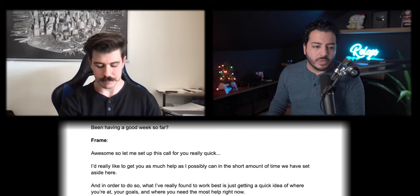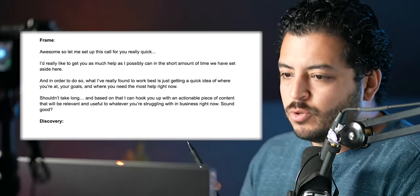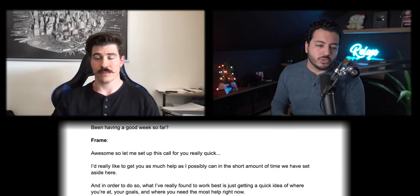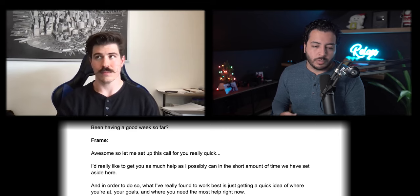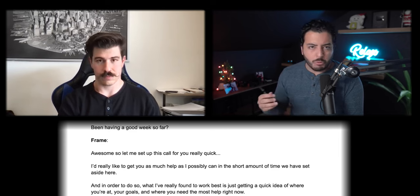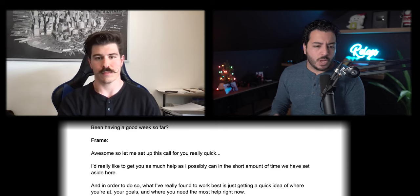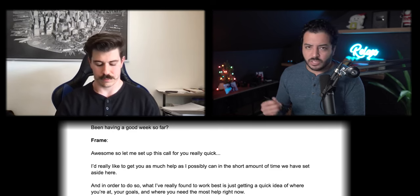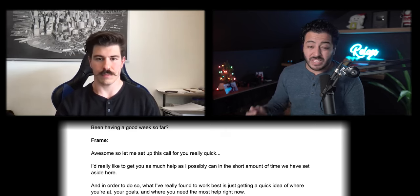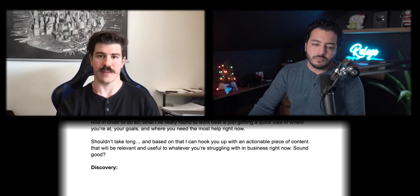Is it cool if we jump in just to make sure we have enough time? Let's rock and roll, man, I'm ready when you are. Cool. So just to set up the call really quickly — I'd really like to just get as much about you in the short amount of time that we can, just so we can help you out as much as possible. What I've really found to work best with these kinds of calls is getting a quick idea of where you currently are, some of the goals you're trying to hit, and where you need the most help right now. It shouldn't take too long, and based on that I can hook you up with some actionable content — we have a ton of videos that would be relevant to that and help you best in the business right now. Does that sound good? That's awesome man, yeah that sounds great.